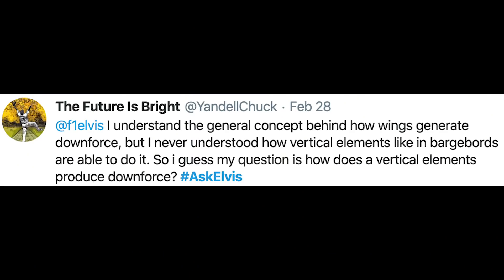On a similar subject, 'The Future Is Bright' says: I understand the general concepts behind how wings generate downforce, but I never understood how vertical elements like in the barge boards are able to do it. How does a vertical element produce downforce? The very simple answer is: it doesn't — not on its own. As I've just described, those vertical elements on the barge board are flow control devices rather than downforce-producing devices.